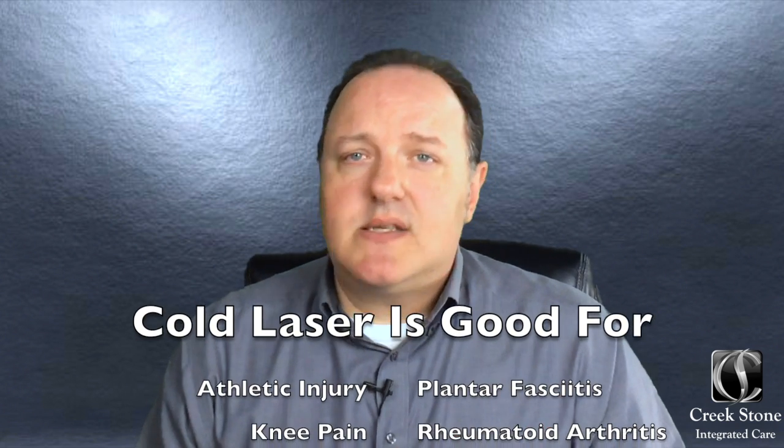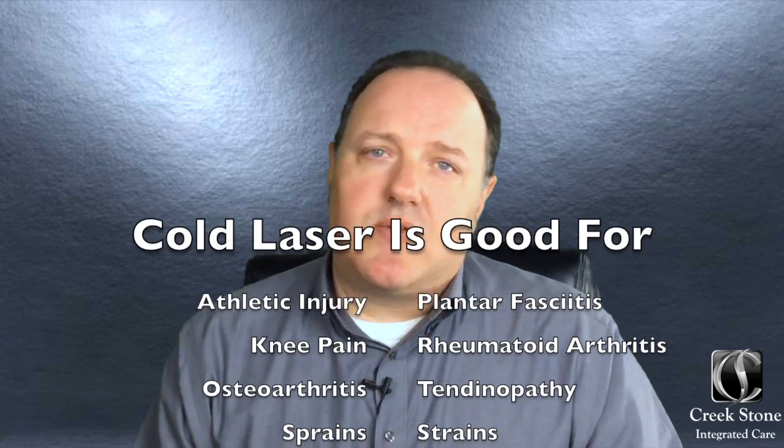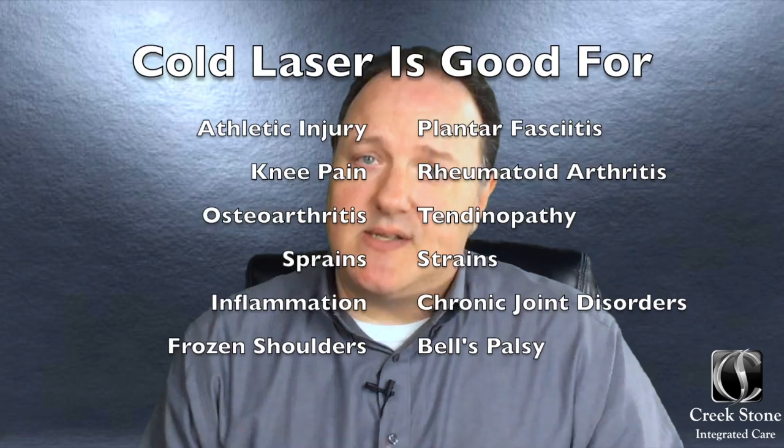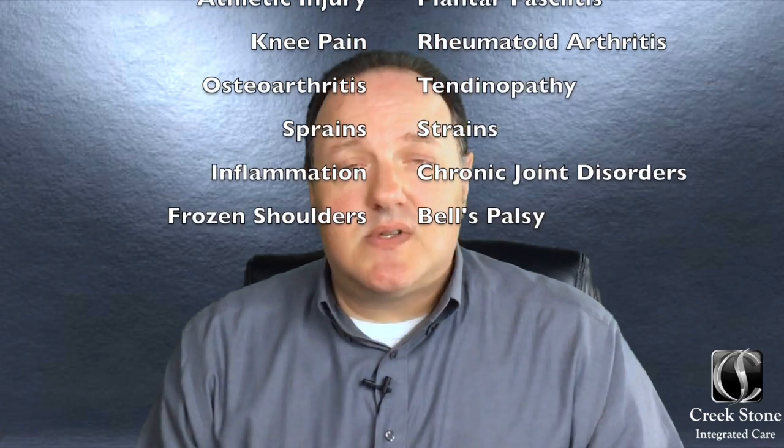Cold laser has helped heal pain from disc herniations. It's good for athletic injury, plantar fasciitis, knee pain, rheumatoid arthritis, osteoarthritis, tendinopathy, sprains, strains, inflammation, chronic joint disorders, frozen shoulders, and there's some evidence that it may be effective for Bell's palsy and other neuropathies.